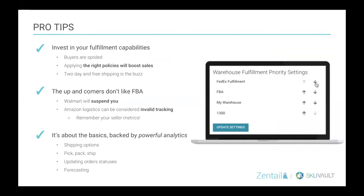To wrap up the conversation on order management: it's really important right now to invest in your own fulfillment capabilities. Having a good system in your own warehouse to manage not only your orders but your inventory is key. Having the right shipping policies on your products is going to boost sales — buyers are spoiled and two-day shipping is the buzz right now. The up-and-comers in e-commerce don't like FBA, so Walmart might suspend you, and channels like eBay, Google, and Jet don't consider Amazon logistics valid tracking 100% of the time.